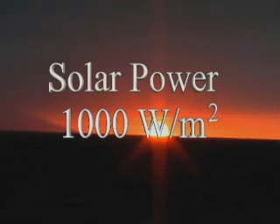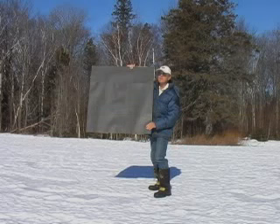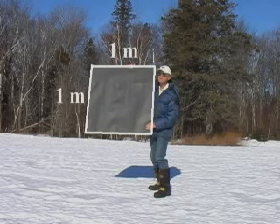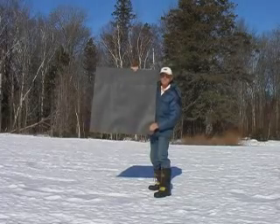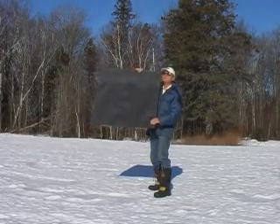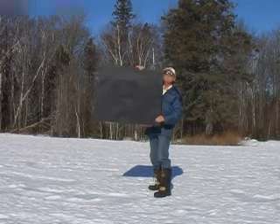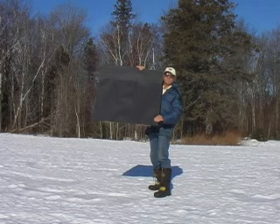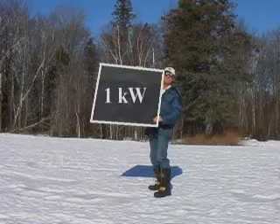The sun is an incredible source of power. When the sun shines on your part of the world, you are receiving as much as 1,000 watts per square meter of surface area. This black panel has a surface area of one square meter. When I align it directly with the sun, it is receiving approximately 1,000 joules of energy every second — that means 1,000 watts of power. One kilowatt. That is a lot of power.